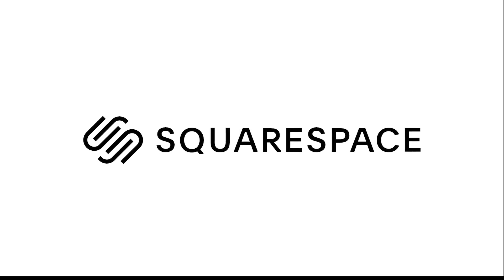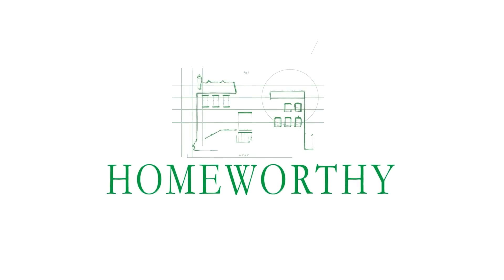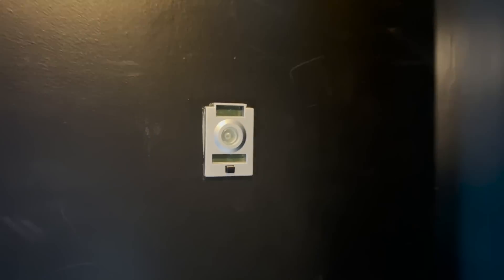A big thank you to Squarespace for sponsoring today's episode. You're watching Homeworthy, where we believe every home has a story. Like and subscribe for more.